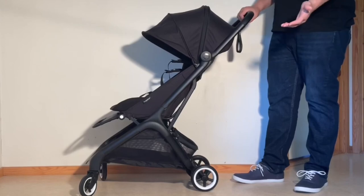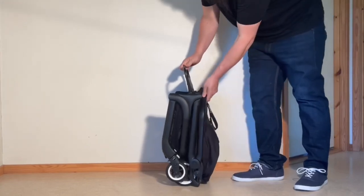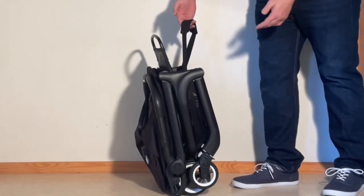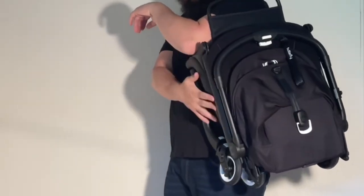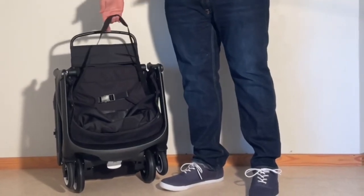Folding the Air Plus is delightfully simple versus what can sometimes be seen on Bugaboo strollers, both in terms of how it's accomplished and the actual mechanics. When it comes to carrying, the model has a shoulder strap in addition to the footrest handle, and though the strap is a bit short and the folded package is a little on the bulky side for long periods — at least versus the Yo-Yo — it's still doable and can be a convenient feature during travel.